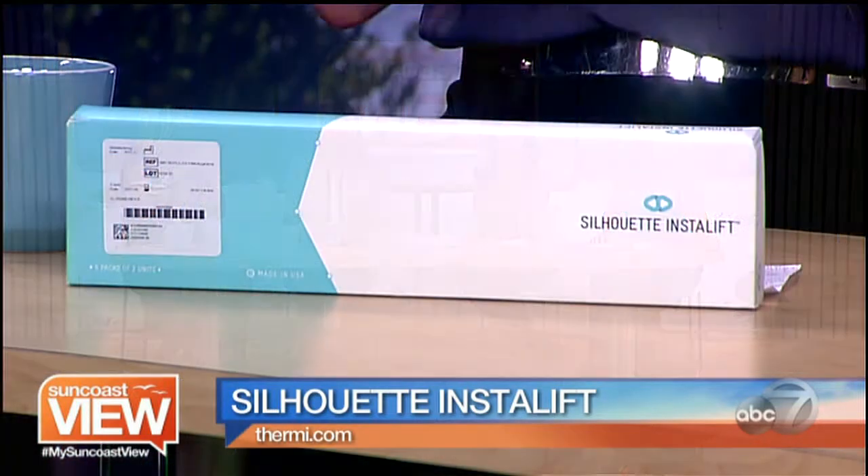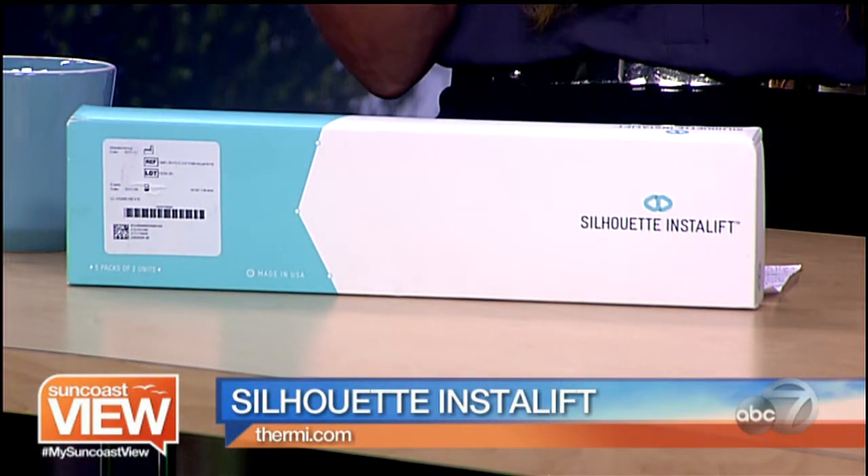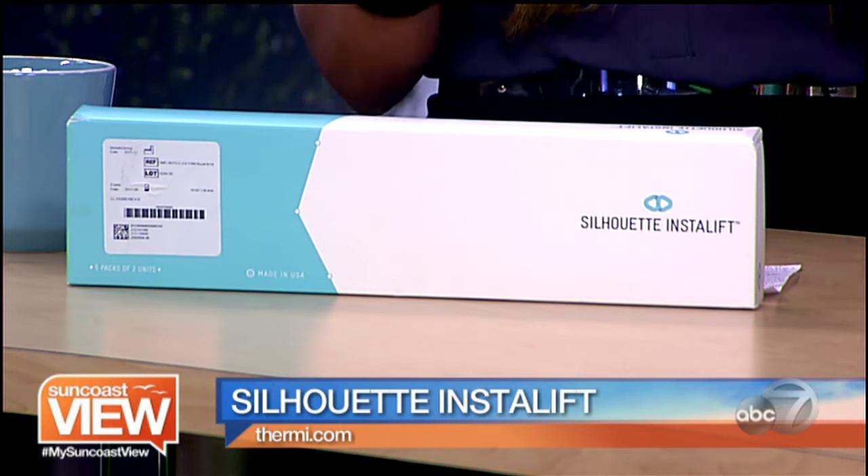I talked to the guy from the brand yesterday and I'm like, oh my God, this is probably one of the most amazing things I've seen in a long time. When I looked at all of the before and afters, I was blown away. The best part is that he said his top number one doctor is located right here in Bradenton, which is mind-blowing. It's Dr. Susan Winkle, and I can't wait to interview her because she's been doing a lot of these procedures.